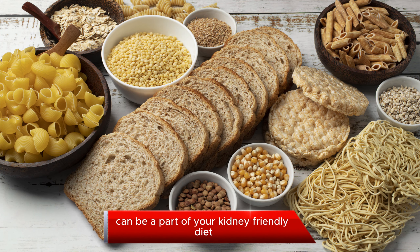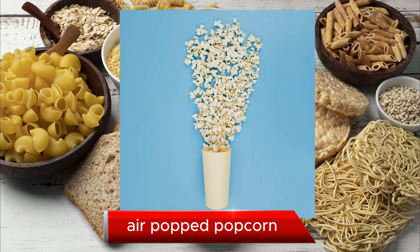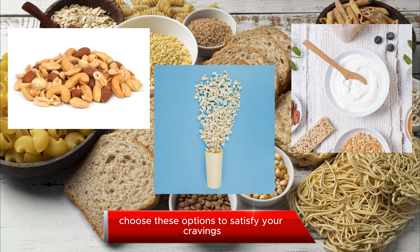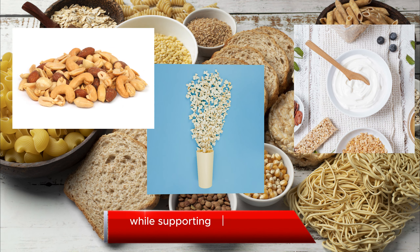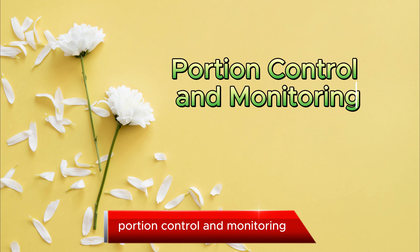Healthy Snacking. Let's not forget about snacks. Healthy snacks can be a part of your kidney-friendly diet. Some kidney-friendly snack options include air-popped popcorn, unsalted nuts, and yogurt. Choose these options to satisfy your cravings while supporting your kidney health.